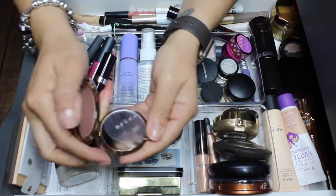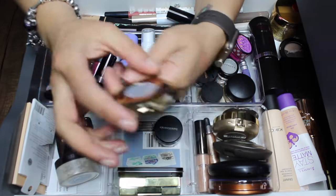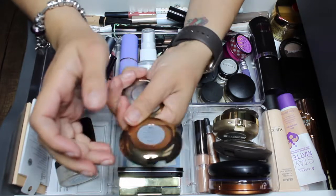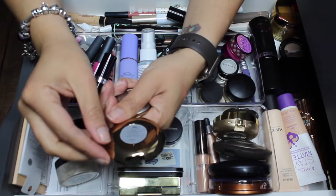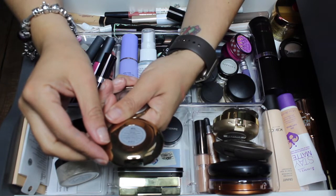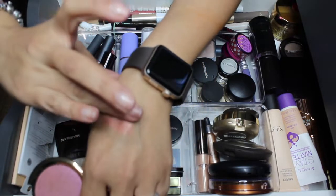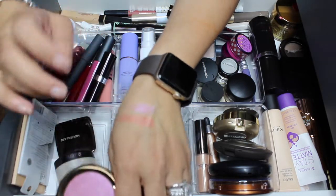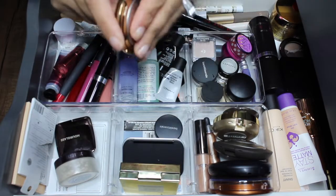I did not use this next one at all — I haven't reached for it. This is the Becca light chaser highlighter in amethyst flashes geode. I was using it as a blush, but I'm taking it out. It's absolutely beautiful and I honestly don't know why I haven't reached for it. I'm just gonna take it out and put something else in.